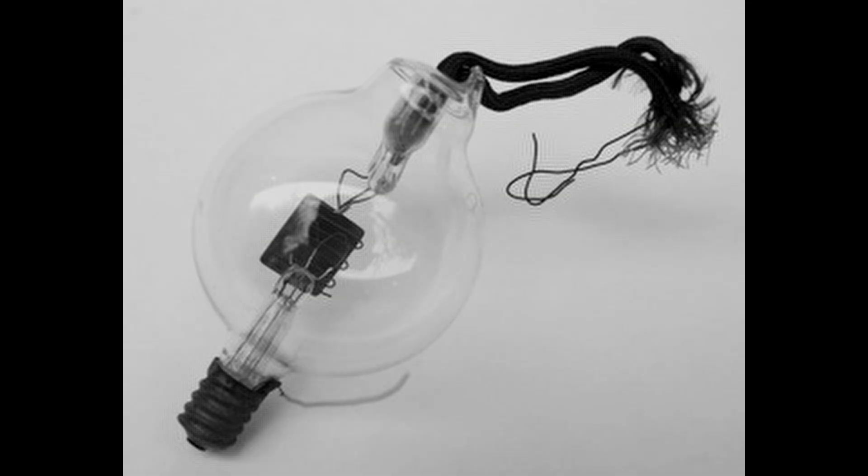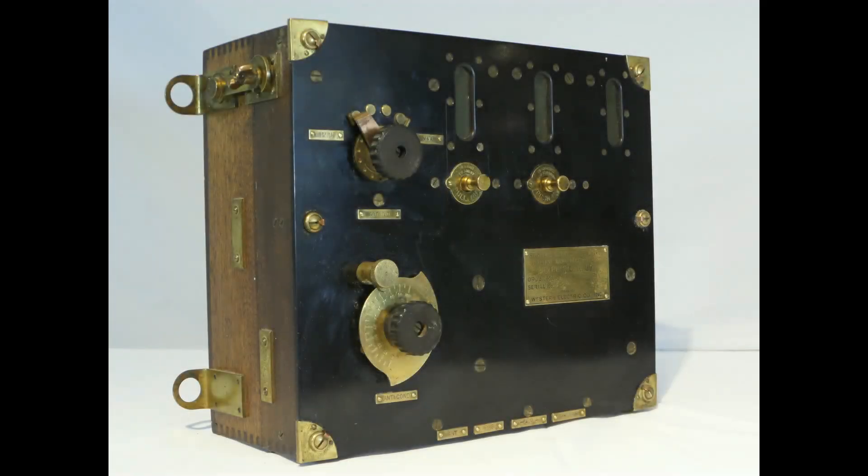By 1917, the military was using radio tubes in military communication gear. First used in ship-to-ship and ship-to-shore communications, it would soon be used in the Army Air Corps' biplanes for communicating with other planes and ground stations.